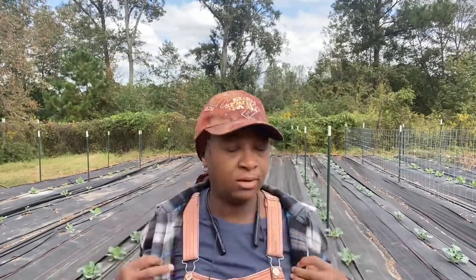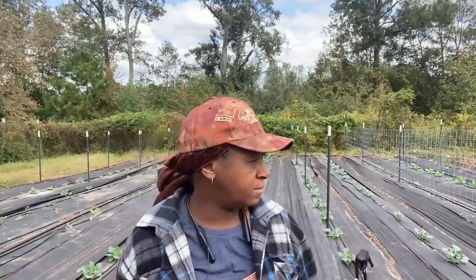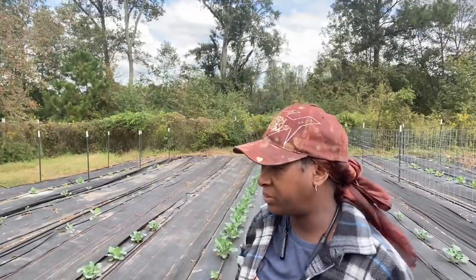Welcome everybody, welcome back. Welcome to Homestead Heart. Today you all have wrapped up chores for the morning. Out here in the big garden just checking on everything, and so far things are looking pretty good.